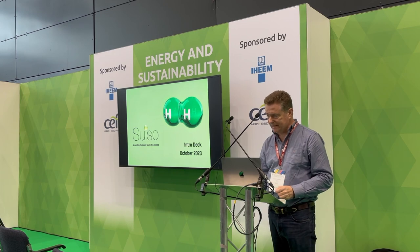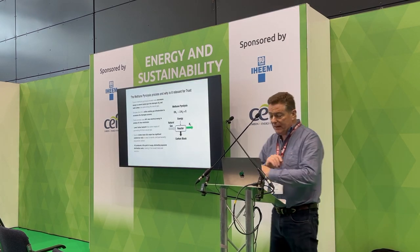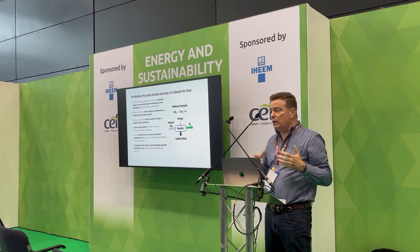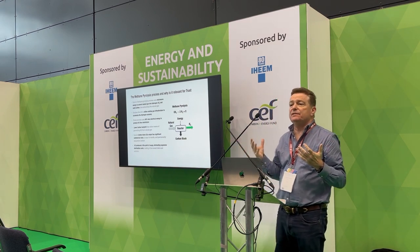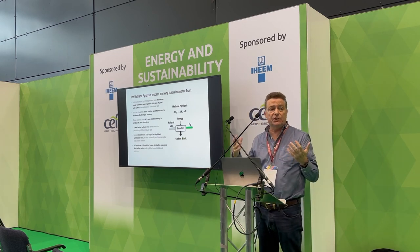This is a semi-short presentation. Methane pyrolysis is what we do, and what is relevant for a trust is that it effectively allows you to use your existing gas infrastructure.